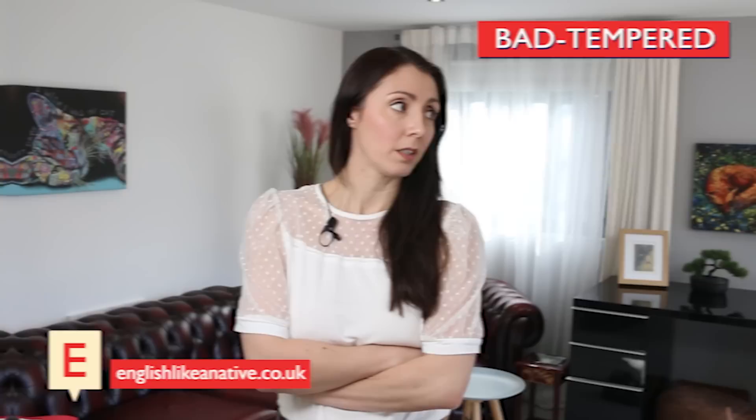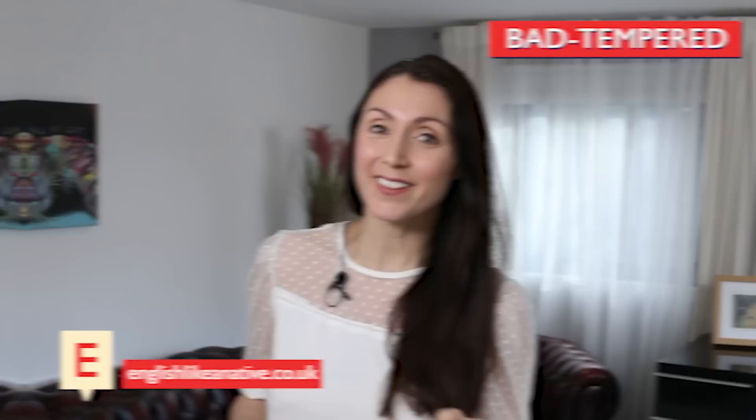Next on the list is bad-tempered. This means easily irritated or quick to anger. 'My sister's bad-tempered husband cast a shadow over the entire celebration.' For this one, I want to focus on the ending: tempered. We have the 'ud' sound — tempered. Bad-tempered.